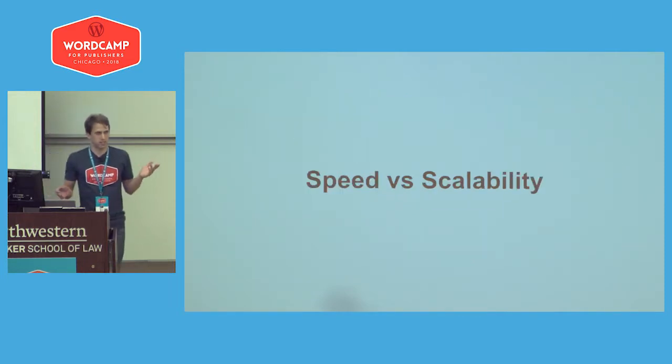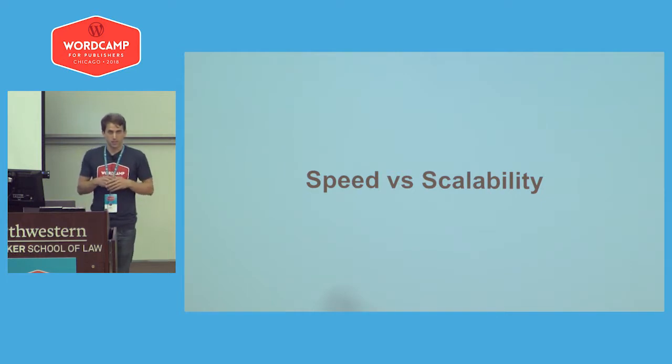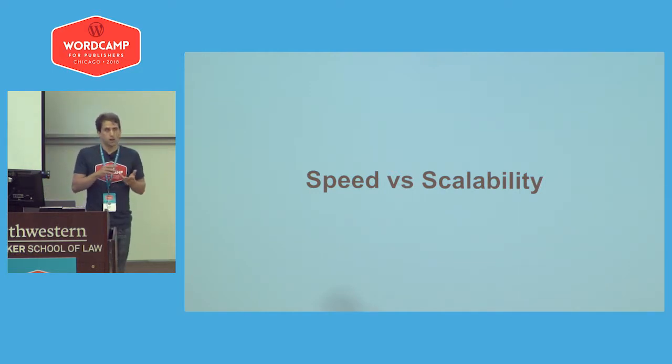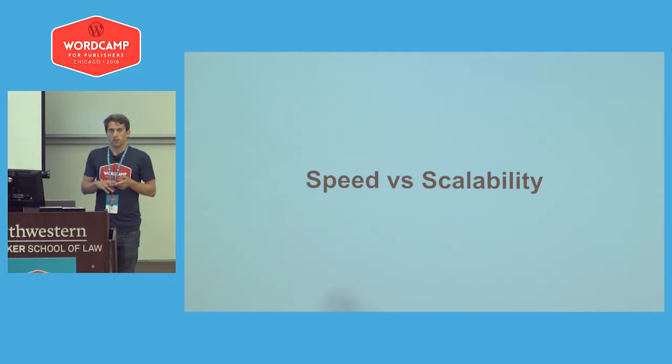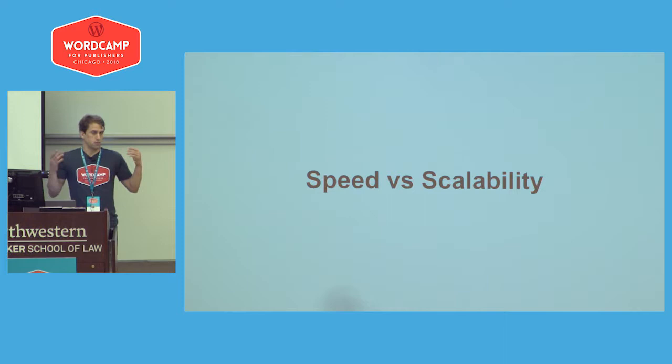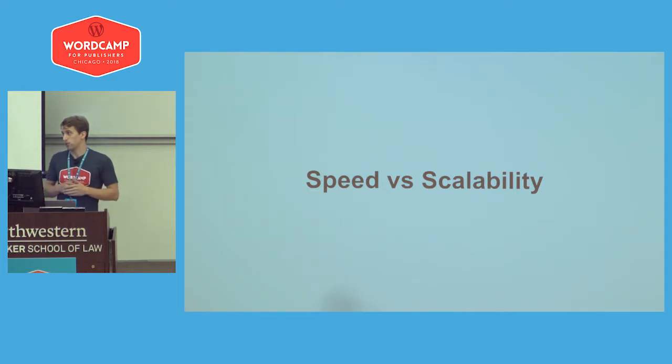The first thing is speed versus scalability. A lot of people think these are very different, but I like to think of them as almost intertwined. If your site is faster and you're loading fewer resources on each page load, then you're automatically going to be scaling your site. You can run your site on a smaller server and handle more traffic without having to upgrade to the next pricing plan.